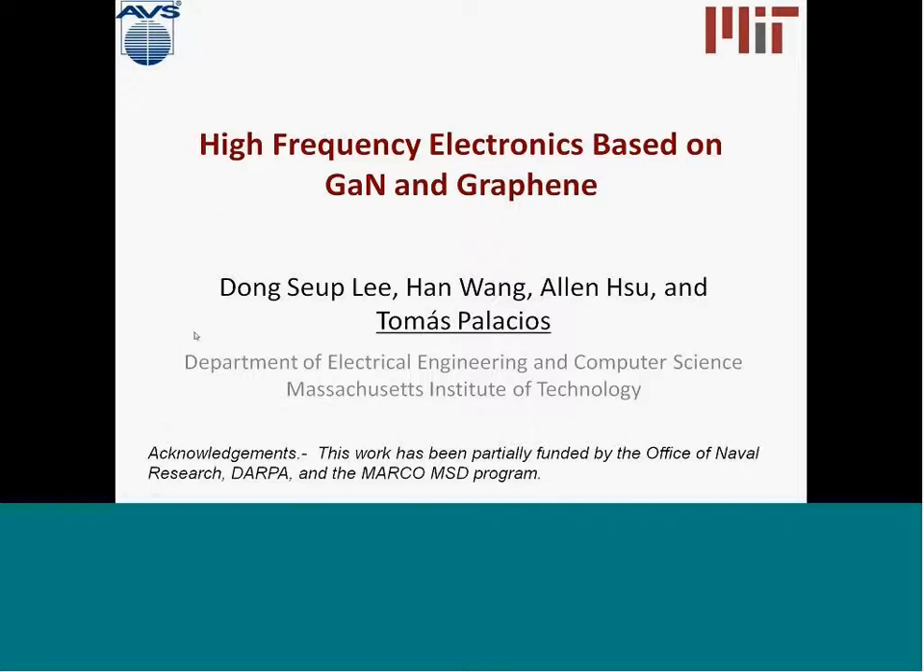I would like to first of all thank the work of my students, Dong Sapli, Han Wang, and Alan Tsu for being the ones actually doing the work that I'm going to be talking about today.